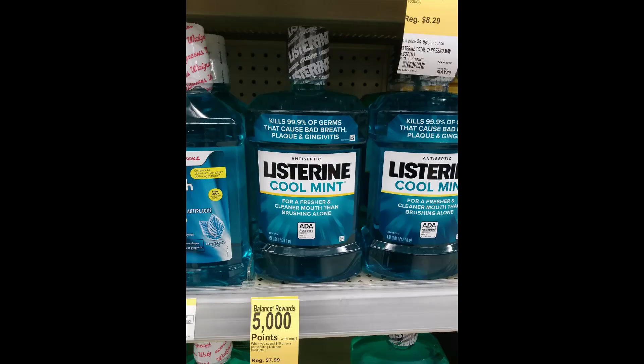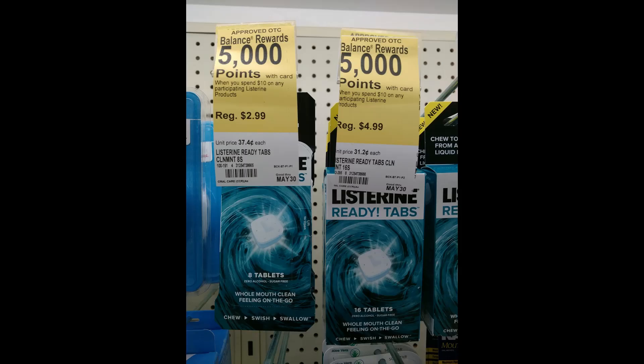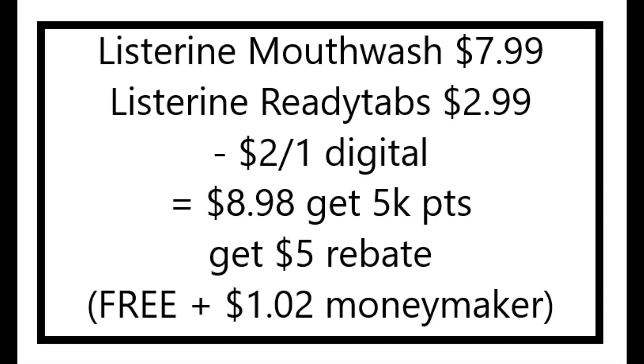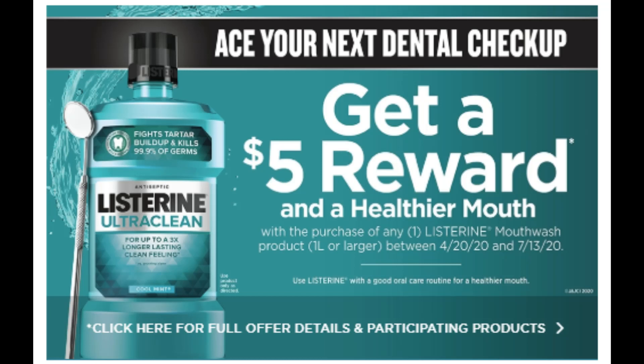Next I did the Listerine deal. When you spend $10, you get back 5,000 points. This is a spend deal, so you can't use points to pay or you won't get the points back. This mouthwash is one and a half liters and it is $7.99. And then I got the ReadyTabs for $2.99. I had a digital coupon for $2 off one on the ReadyTabs, but there is a $2 off one printable coupon — I used that one instead. I try to use printable coupons when I can because I get a 25-cent kickback for every printable coupon I redeem. I'll leave a link in the description telling you guys how to do that. So these two were $10.98, and after the coupon it was $8.98 at the register. I got back the 5,000 points, and then there is a rebate on Listerine.com where you can get a $5 gift card for buying a one-liter or larger mouthwash, which made this deal free plus a $1.02 moneymaker.